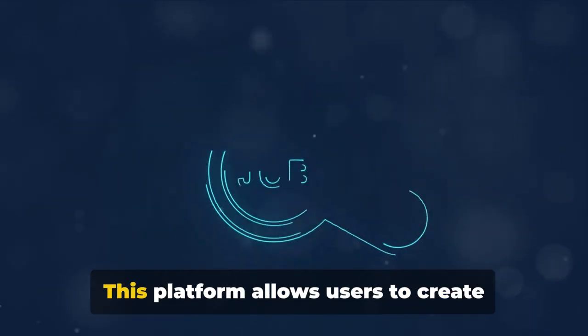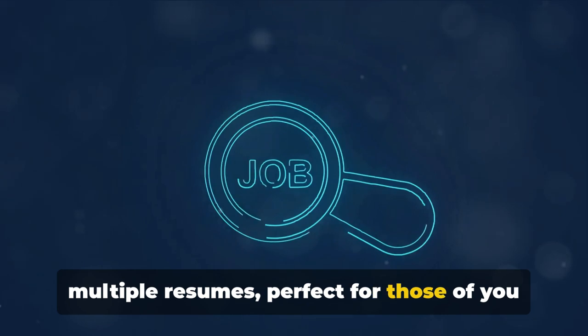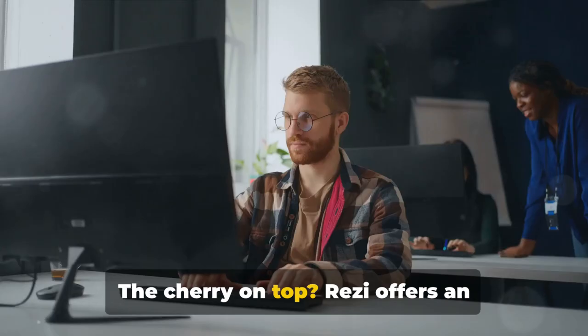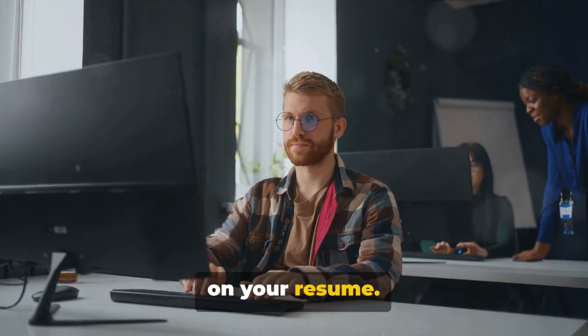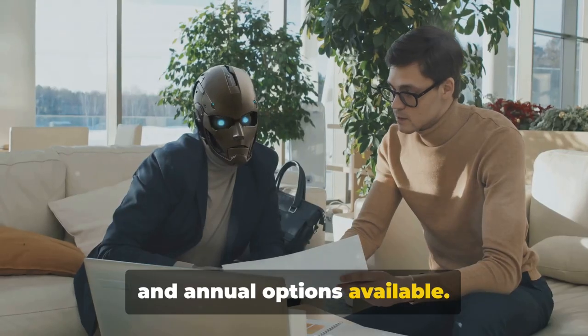Next, let's talk about Resi. This platform allows users to create multiple resumes, perfect for those juggling different job applications. Resi offers an AI-powered job matching tool, providing you with suitable job opportunities based on your resume. Pricing is reasonable, with both monthly and annual options available.